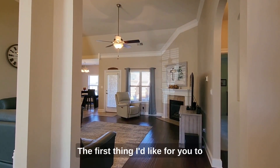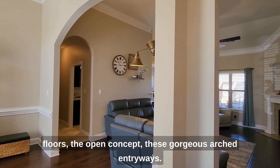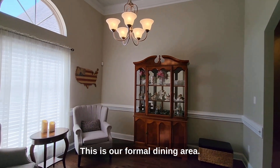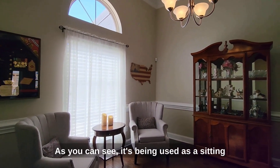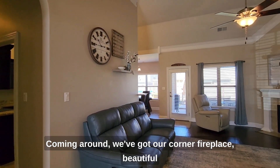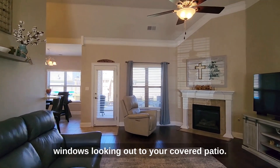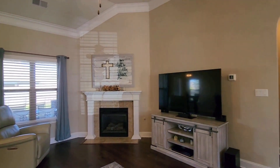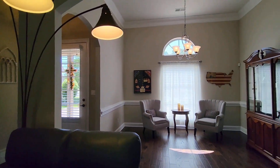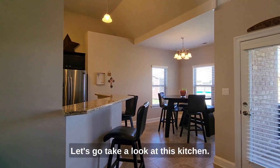The first thing I'd like for you to notice as we enter is the beautiful hardwood floors, the open concept, these gorgeous arched entryways. We've got 12-foot ceilings. This is our formal dining area — as you can see, it's being used as a sitting room currently, but would also make a perfect home office space. We've got our corner fireplace and beautiful windows looking out to your covered patio. That hall leads to our other two bedrooms and our stairwell.